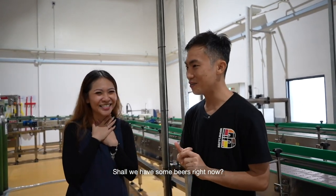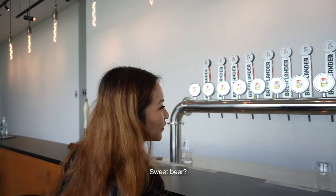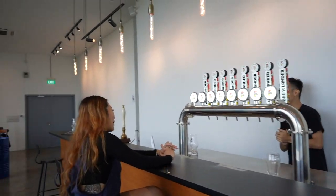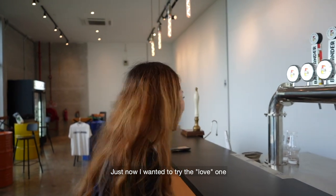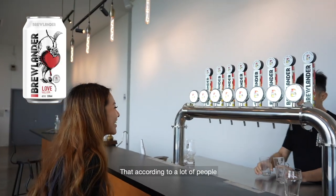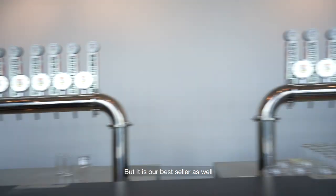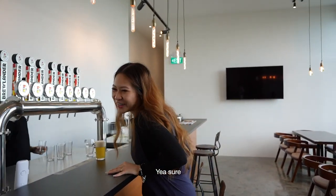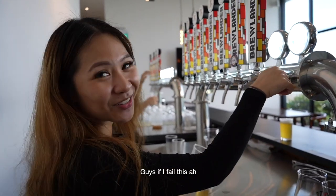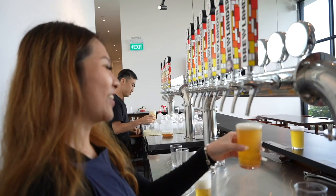Shall we have some beers right now? Yes, let's go! What kind of beers do you like? I like sweet beer — I like Blanc. What would you recommend? I'll let you try a few, because we have quite a lot of different beers here. I wanted to try the 'Love' one. That, according to a lot of people, they reckon it's our best — and it is our best seller. Can I try pouring it? I used to work as a bartender. Guys, if I fail this, please don't put it on. There we go! Guys, I still got it!